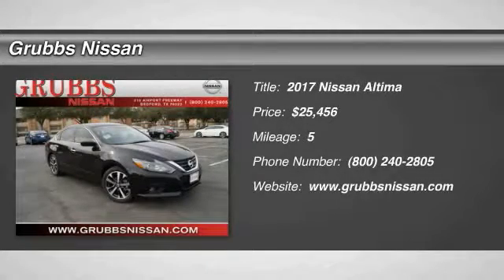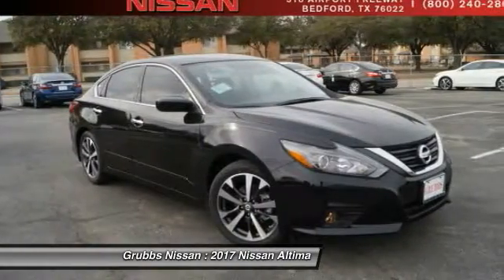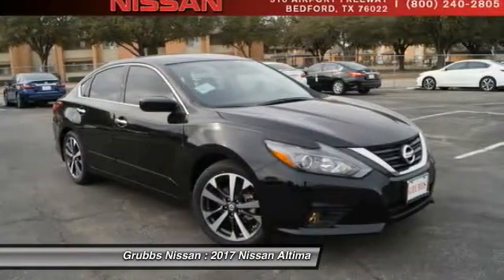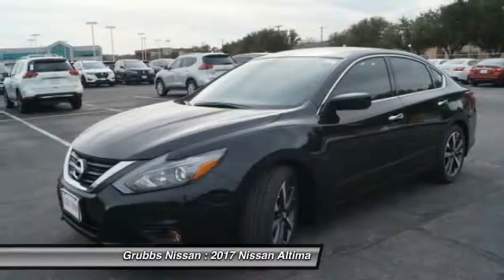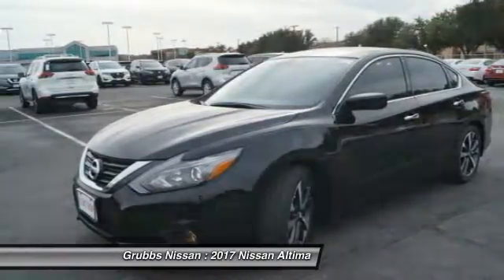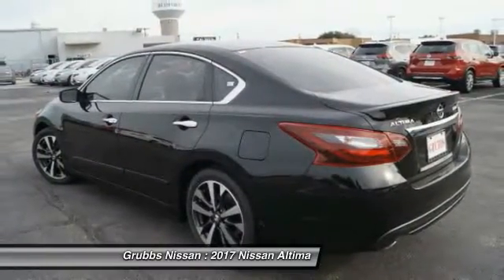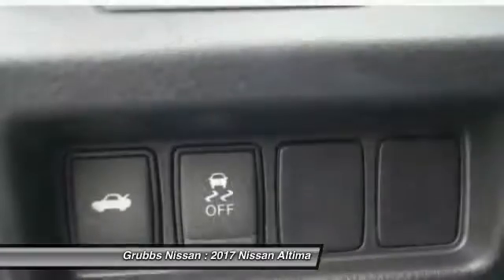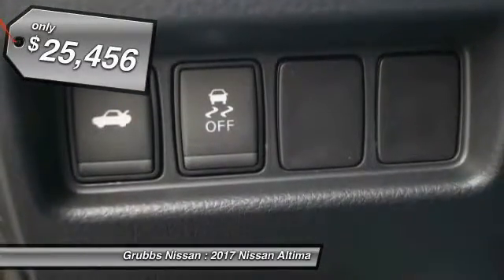2017 Altima. The Nissan Altima offers advanced features to make life easier, including push button ignition, which comes standard. Combine that with a powerful V6 or efficient four-cylinder engine, six standard airbags, and over 5,000 quality and performance tests, and you'll see the Nissan Altima is made to drive and built to last and is priced below $30,000.